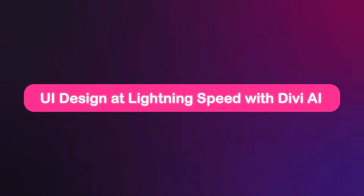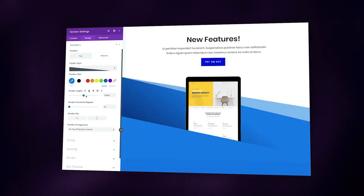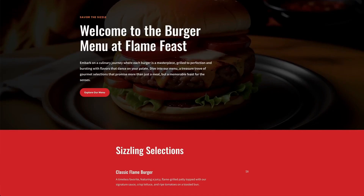Let's see how Divi simplifies everything. Creating a stunning website shouldn't take weeks. With Divi's visual builder, you can design visually — no coding required. With Divi AI, you can generate content, images, and even code snippets on the fly.